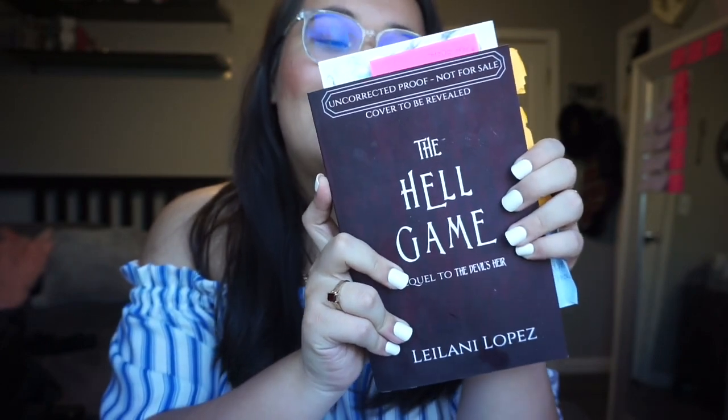As you guys know, I have an upcoming release of The Hell Game, which is book two in my Devil's Air series. When Mandy decided to come up with the book launch planner, I thought it was the perfect time to invest in it so I can keep myself nice and organized. I've already done all of this for The Devil's Air, the first book, but I just figured I'd go ahead and give it a whirl — have one place where I can really keep everything.